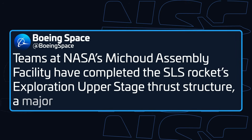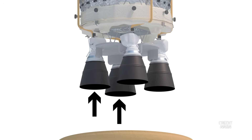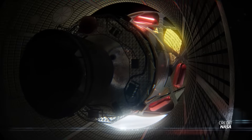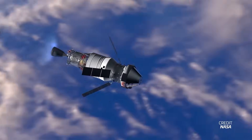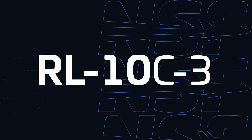This week, the company announced it completed the first thrust structure for this stage. It connects the four RL-10 engines to the rest of the upper stage and transfers the loads, or thrust, from the engines to the rocket. That's an upgrade from the single RL-10 which powers the ICPS. And if you really want to get into the details, technically the engine itself will also be upgraded from the RL-10B2 to the RL-10C3.